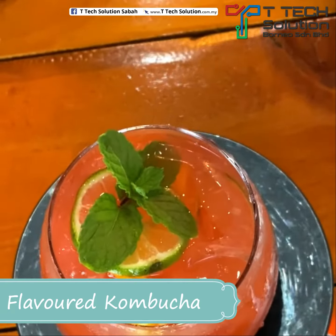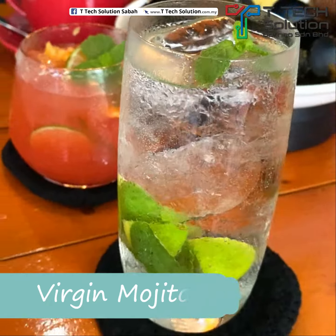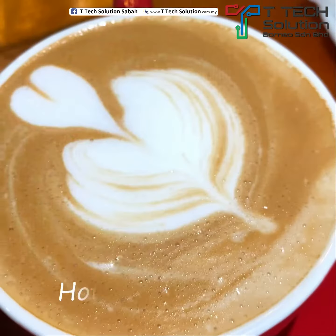This is our flavoured kombucha, this is our virgin mojito, and our latte.